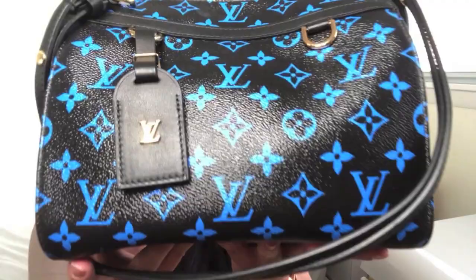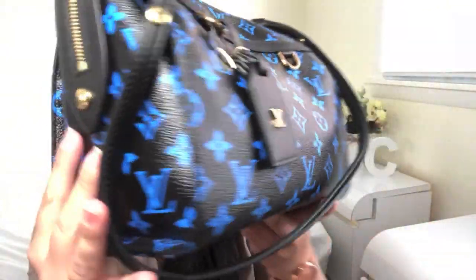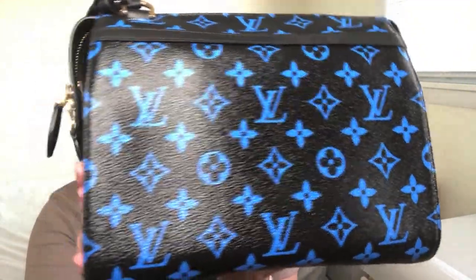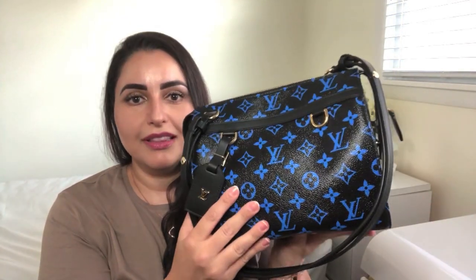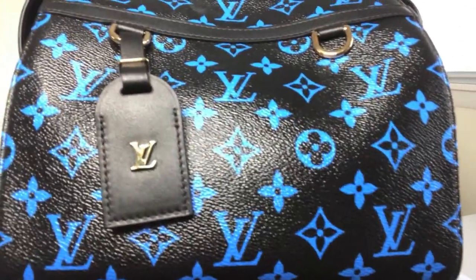Oh my gosh, you guys, look at this. I could do a ten-minute video of just this canvas on camera and it would be satisfactory. I am so in love with this bag right now. I really have no idea what to say. I'm just — wow. What a stunner. I don't know what to say, but okay, let's get my thoughts together.